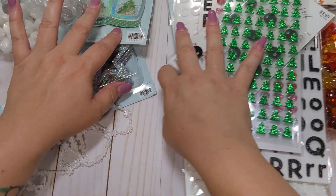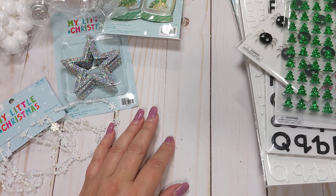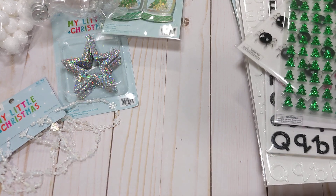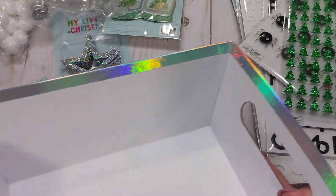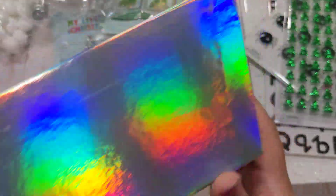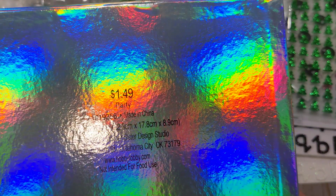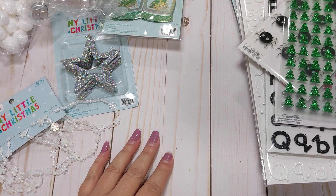The last thing I picked up is from the gift wrap area where you'd get tissue paper and gift wrap and things like that. They have these holographic boxes — just a little box with holographic foil on the outside. These were only $1.49, so I went ahead and picked up two of those. I figured I could use them for some storage in my craft room and I thought they were really cute.